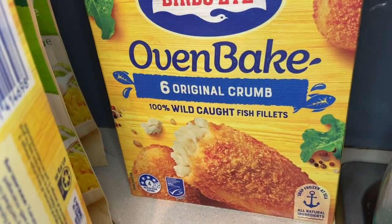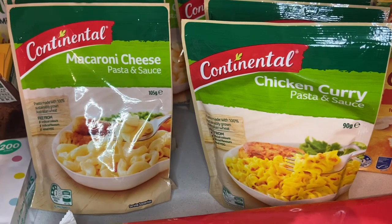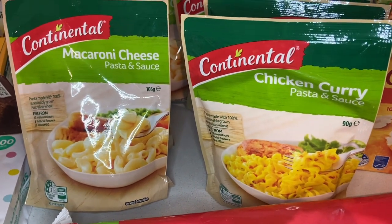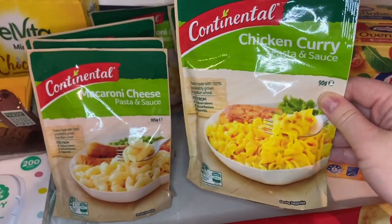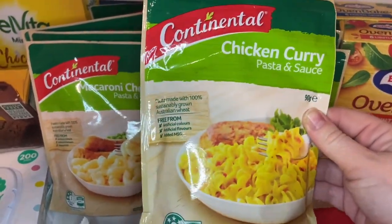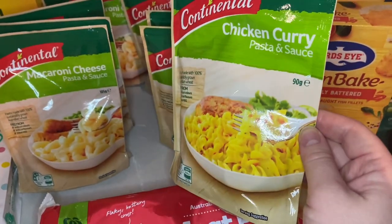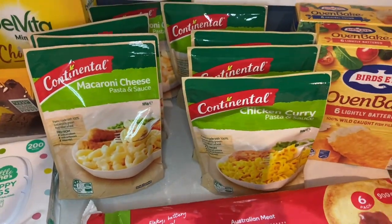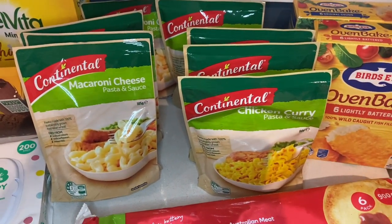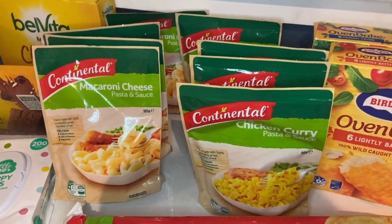I stocked up on these pasta packets. Sometimes I write 'chicken curry pasta snack' on the meal plan and a couple of people have asked what that is — this is what I mean. I use it as a side dish, like when we're having fish and sheet pan vegetables, just something a little extra to add on, or the macaroni and cheese version. They were down to about $1.10 a pack, so I stocked up since they're a great quick and easy side.